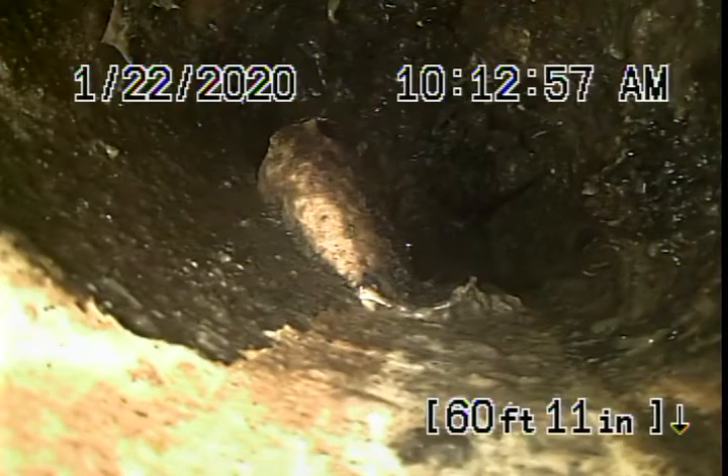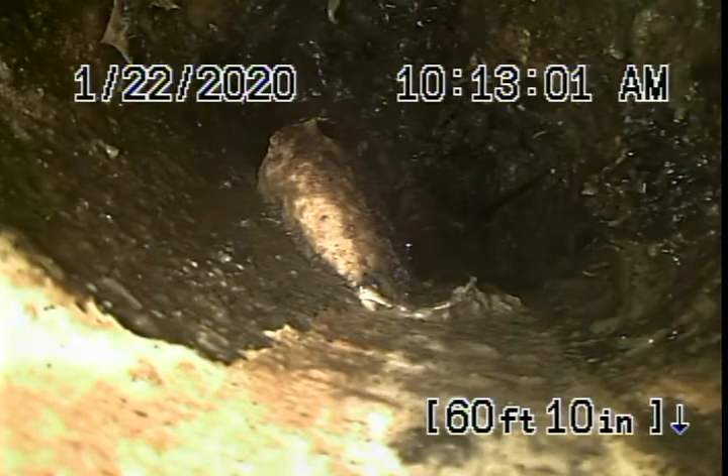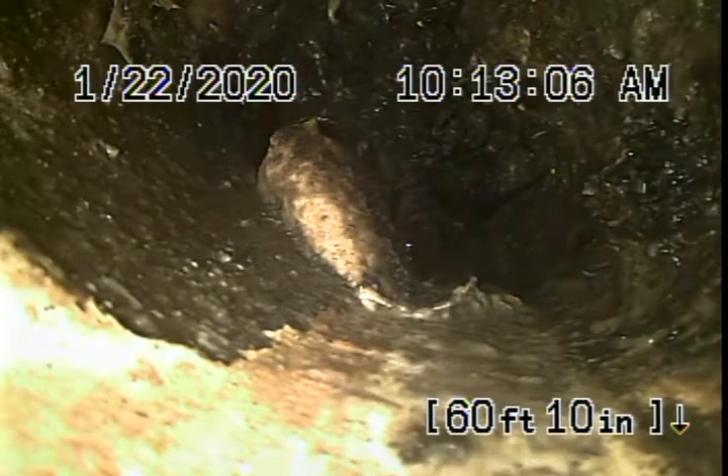We're here at 504 Foothill Road in Beverly Hills. We started off by running our camera from a four-inch clean-out where the pipe exits the back of the house. The sewer line goes to the alley in the back.